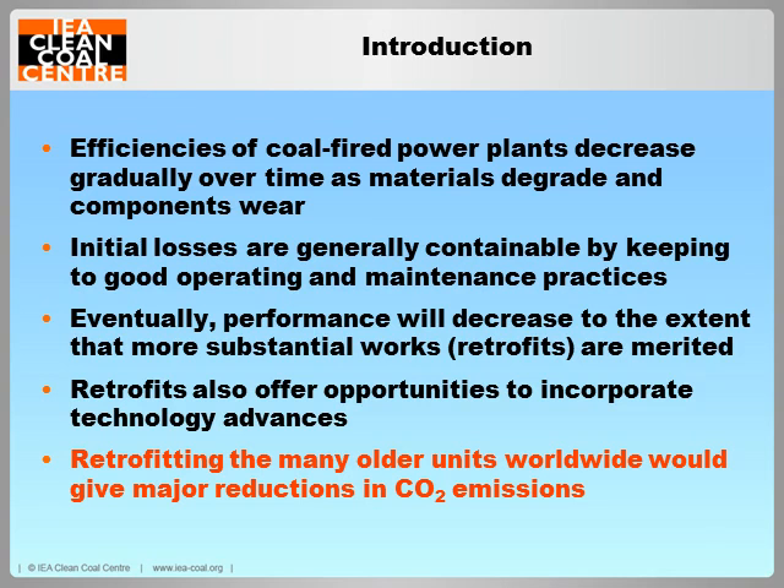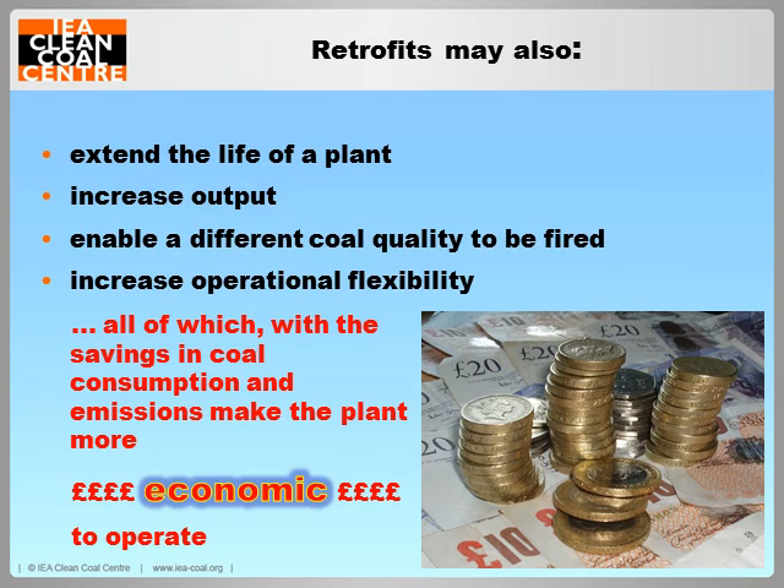There is still a large number of older coal-fired power plants worldwide that could potentially be retrofitted to give major reductions in CO2 emissions, and here I am talking of perhaps hundreds of millions of tonnes. Retrofits may provide other benefits too. They will often ensure a life extension for the plant, often increase its output even for the same rate of fuel burn. In some cases, retrofits are aimed at enabling a different, maybe cheaper but more difficult coal to be fired, and some retrofits will increase operational flexibility, all of which, together with the saving in specific coal consumption and emissions, contribute to making the plant more economic to operate.